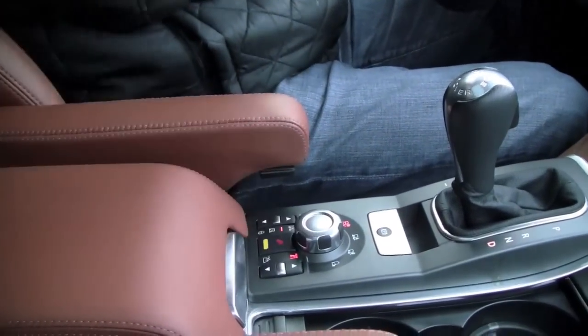Here we are on Lick Skillet Road, which is one of Colorado's steepest roads. And to make this especially fun, it's also icy and three degrees out there. I'm going to put the car in drive, select the snow mode, and click on hill descent mode.